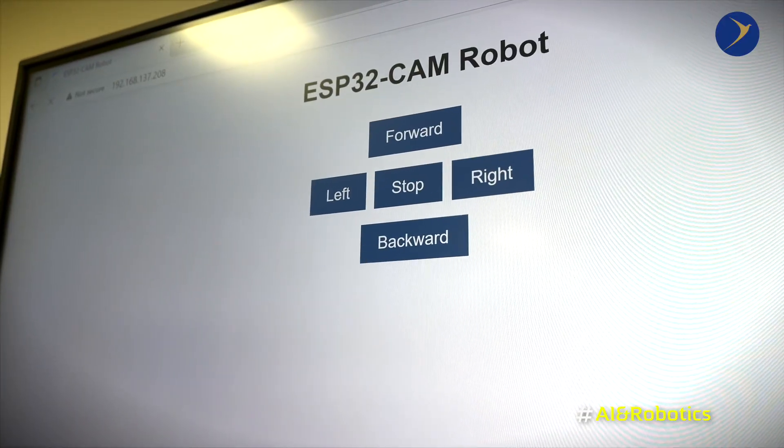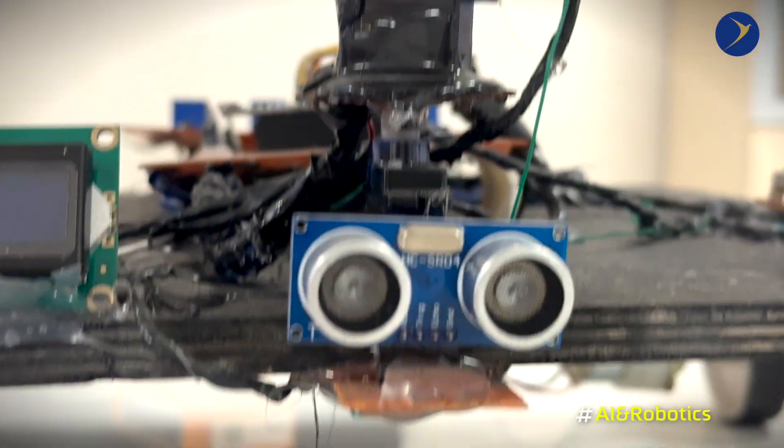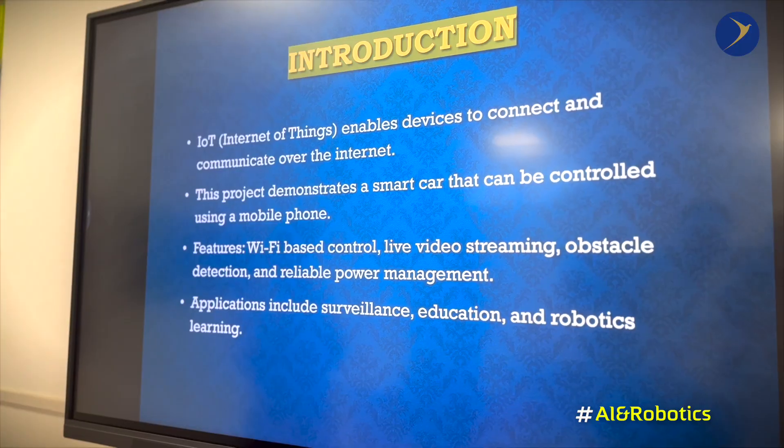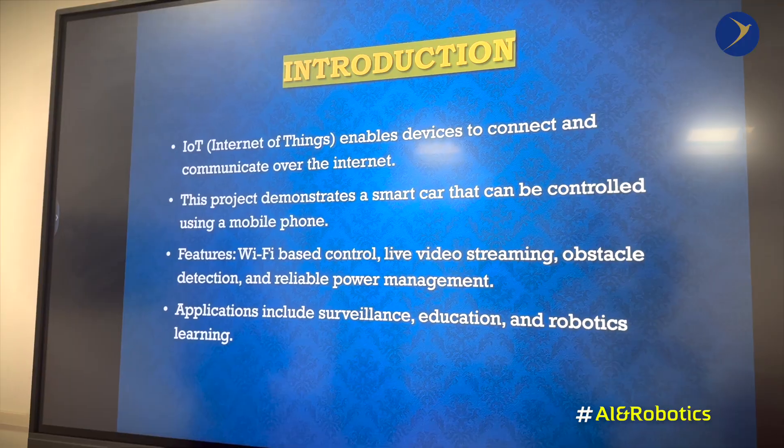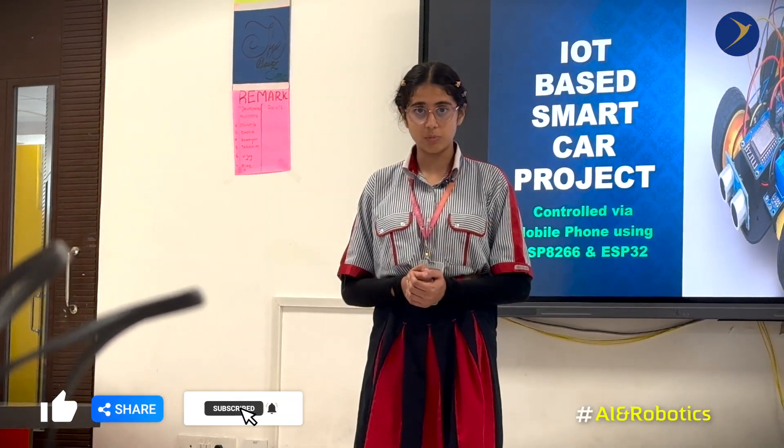At the same time, the ESP32 camera provides a live video feed and the ultrasonic sensors are used for obstacle detection. Through this, we wanted to show how IoT can make things not only innovative but also practical in solving real-life problems.